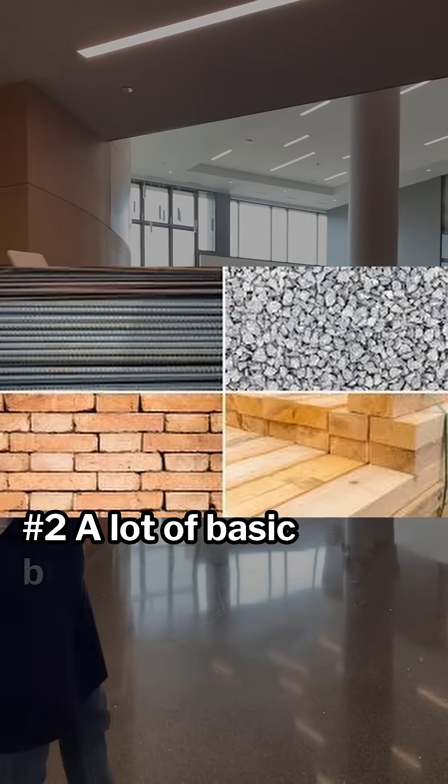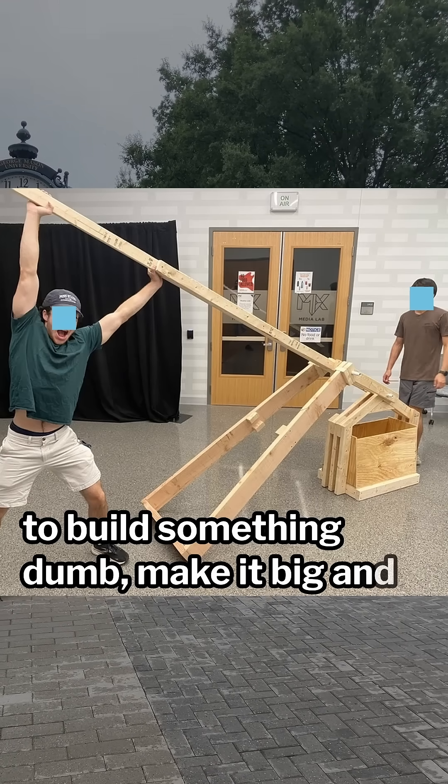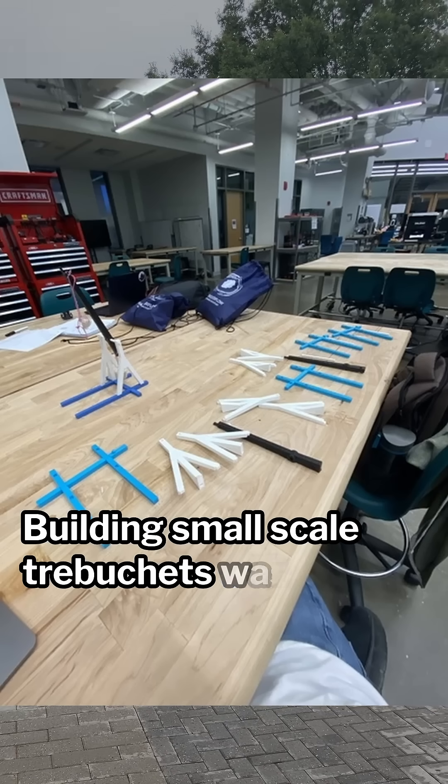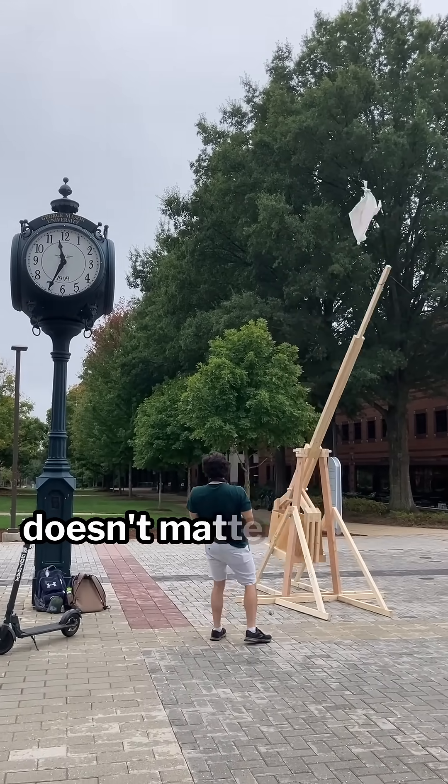Number two: a lot of basic building material. A good rule of thumb for hackathons is if you're going to build something dumb, make it big and dumb. Building small-scale trebuchets wasn't very impressive, but one big trebuchet could be. So bring a lot of wood, cardboard — doesn't matter.